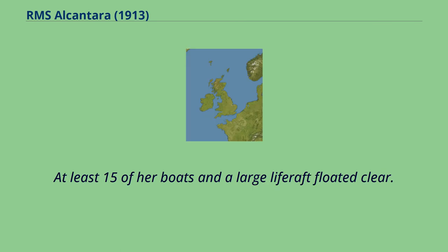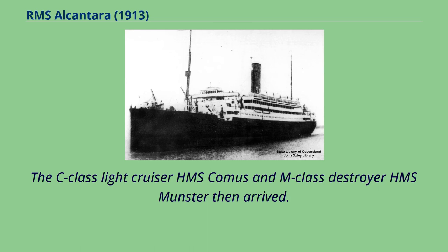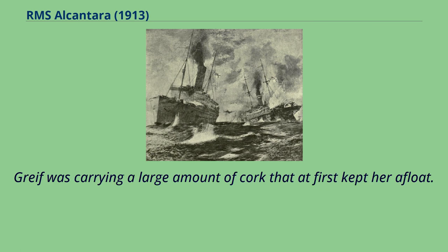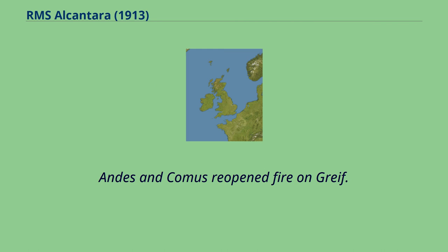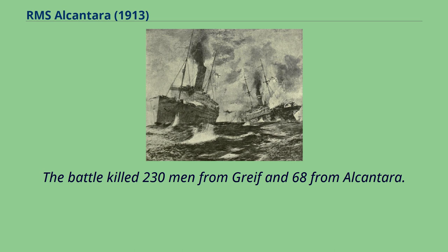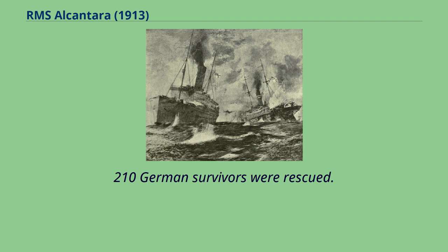At least 15 of her boats and a large life raft floated clear. The C-class light cruiser HMS Comus and M-class destroyer HMS Munster then arrived. Comus proceeded to rendezvous with Andes about 8,000 yards away, while Munster started rescuing survivors. Greif was carrying a large amount of cork that at first kept her afloat. Andes and Comus reopened fire on Greif. Eventually a large explosion, possibly of ammunition, sank the German ship. The battle killed 230 men from Greif and 68 from Alcantara. 210 German survivors were rescued.